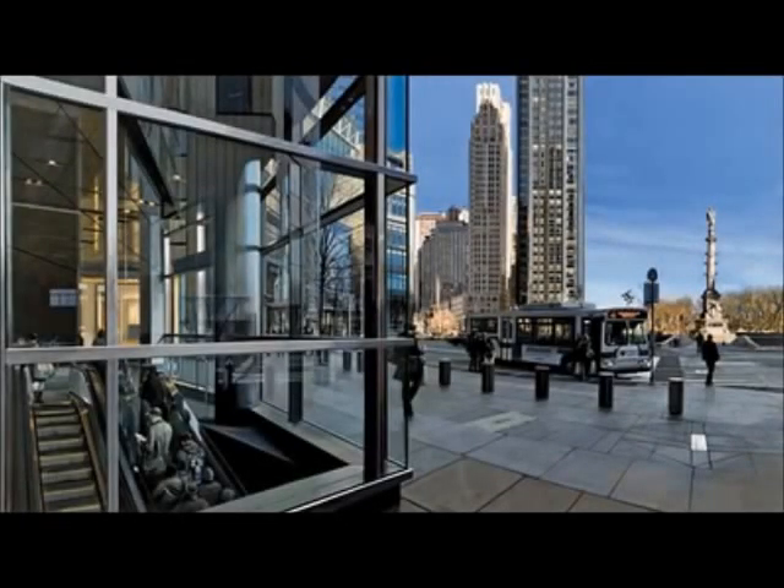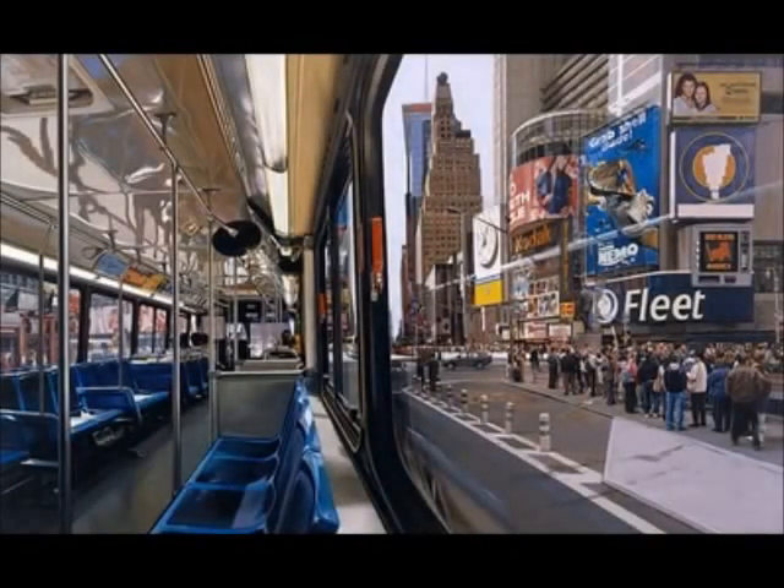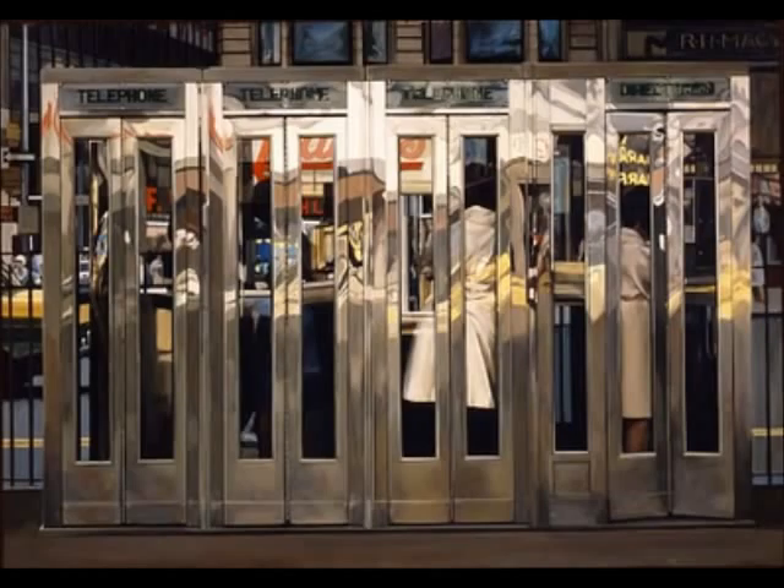Estes specialized in photorealistic paintings of street scenes, while Close was famous for his paintings of large portraits of usually expressionless faces. Photorealistic paintings are very simple — basically, the artist would take a photo and copy every bit of it on another surface. Most of the time, the photos weren't even very exciting ones, just bland, everyday life kinds of photographs traced again using paint.